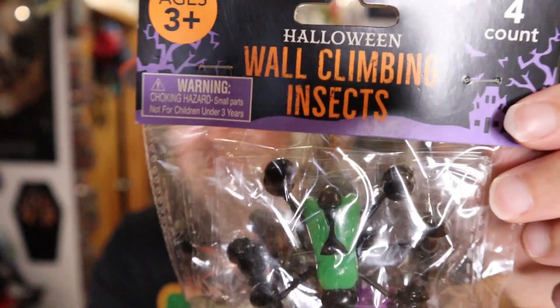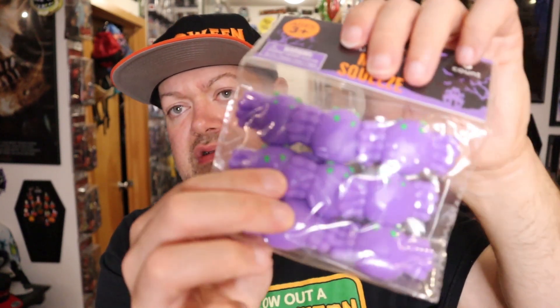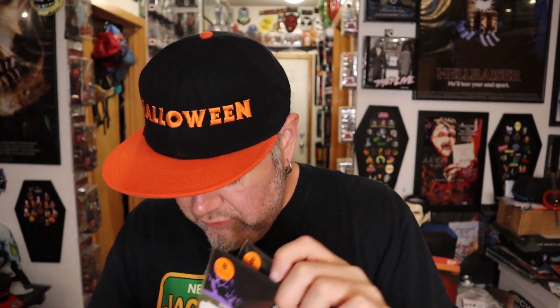There is a lot loaded in this bag. Wall-climbing insects, glowing pendants, Halloween mini squeeze toys — they feel very squishy. A bend-and-twist game... oh my god, it's Twister! Yeah, I think it's Twister — I'm having an elderly moment. Halloween loot bags — there's one, two, three, four bags in there.